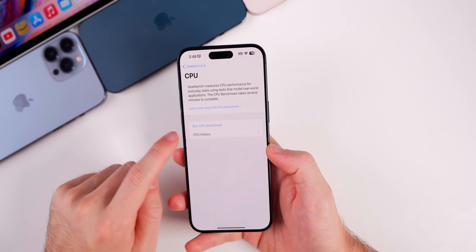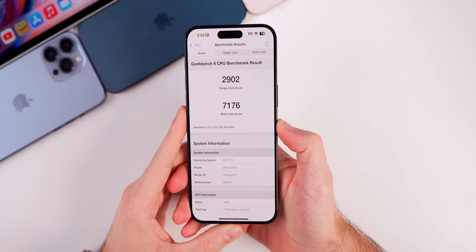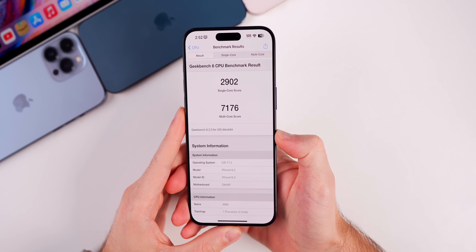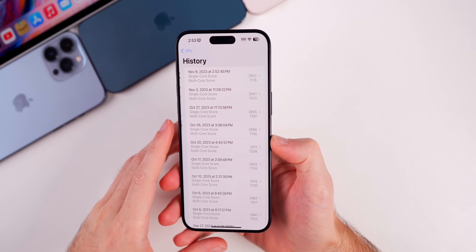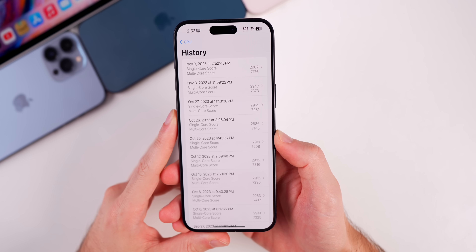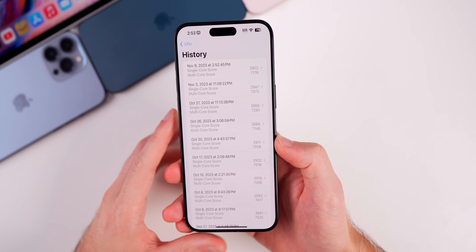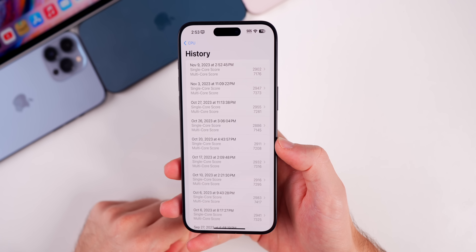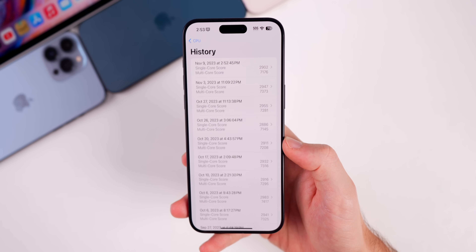Running a quick Geekbench test: beta 2 scored 2902 on single core and 7176 on multi-core. That's slightly lower on both single and multi-core compared to beta 1, but take these with a grain of salt — it's not really indicative of real-world usage and your results may vary.